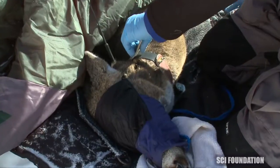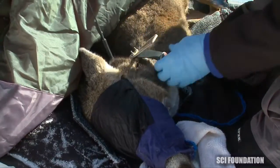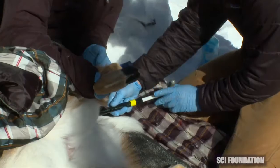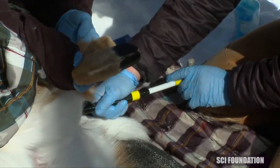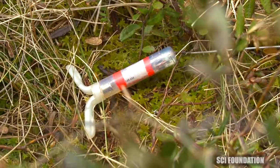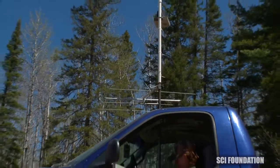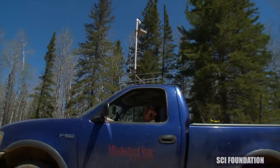If the doe is pregnant, we fit her with a radio collar and also insert a vaginal implant transmitter into the birth canal. That transmitter stays in the doe until she gives birth, and when it comes out with a fawn it gives us an indication of not only where the birth event occurred but also when it occurred.